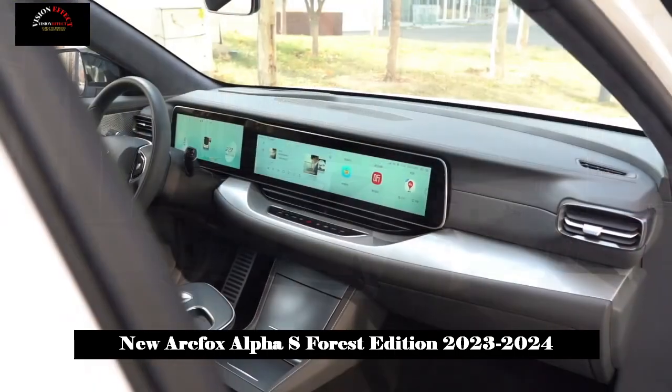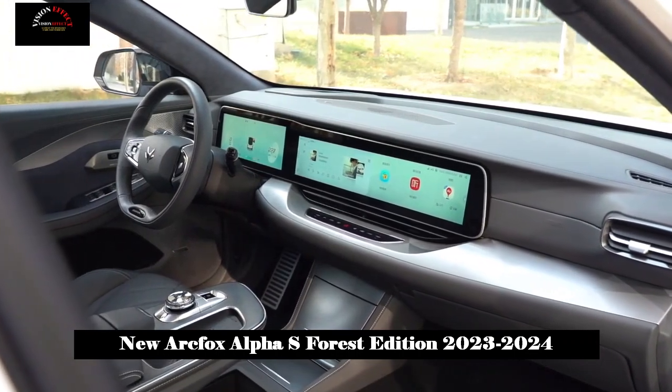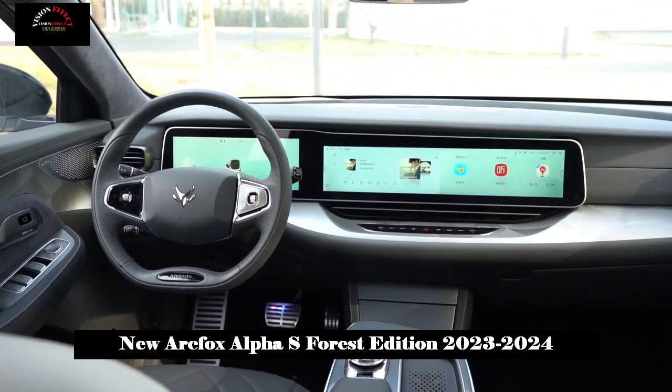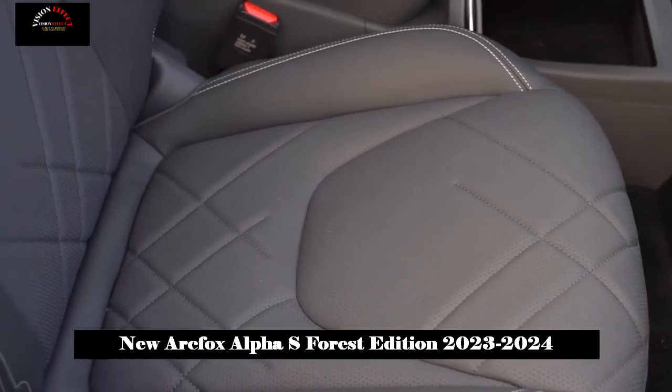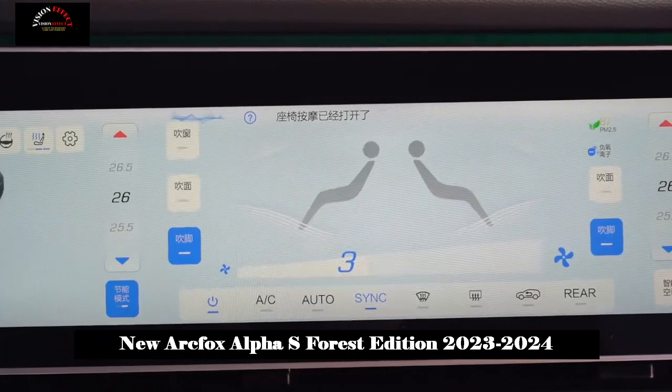If you switch to nap time mode, the seats and steering wheel will start adjusting automatically. At the same time, the sunroof will close, the vehicle will be locked, and white noise and soft music will be played in a loop, allowing us to have a more relaxing environment to rest — it's like relaxing after a busy day at work.